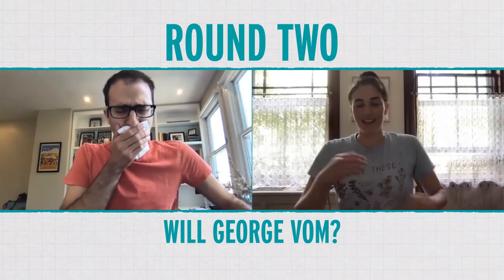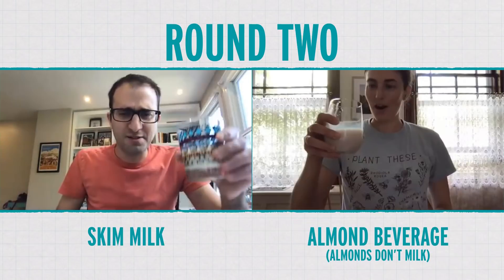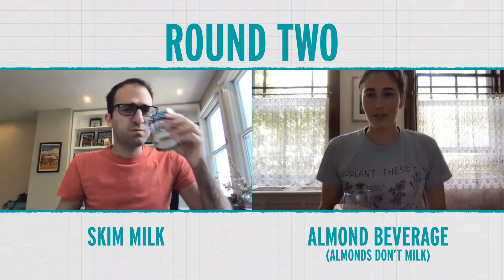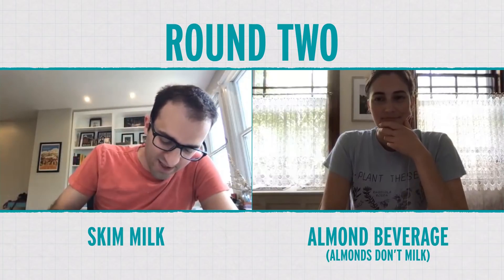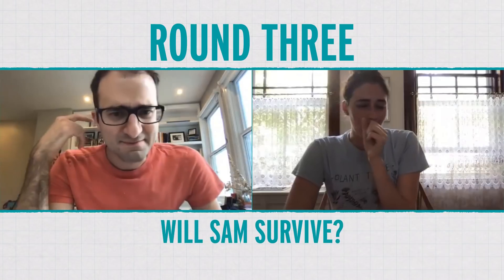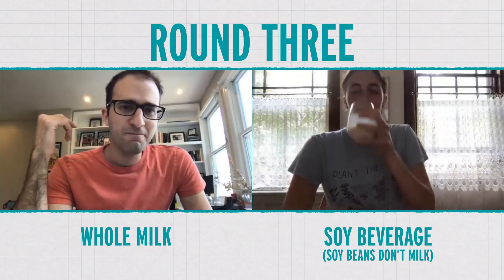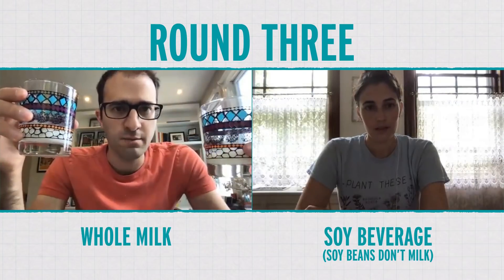Here we go. Let's do it. I think I'm past the vomit stage. Skim? Almond beverage. The milk actually really helps. This helped way less than I thought it was going to. That helped a lot. There was no difference for me between skim and whole milk.